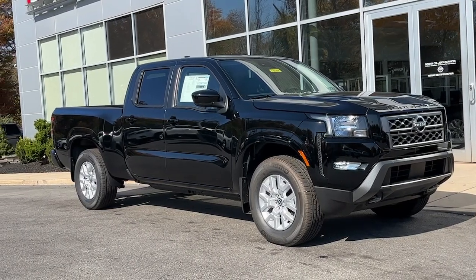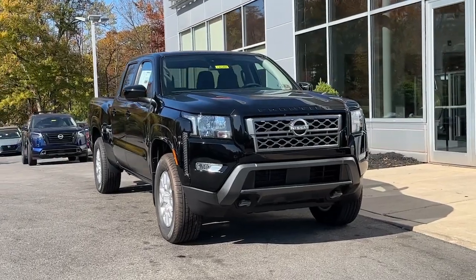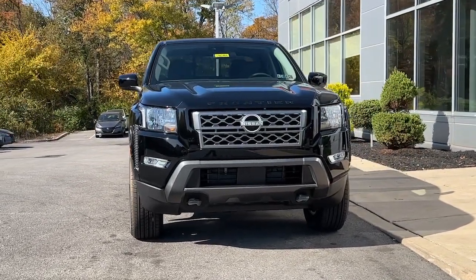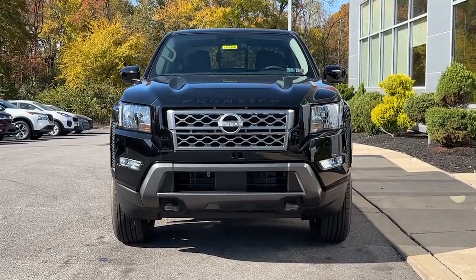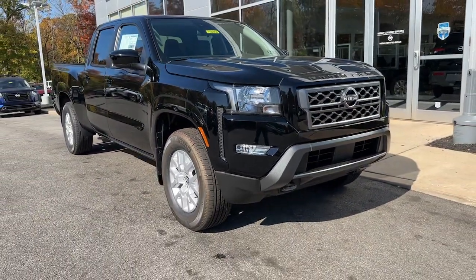Hop into the 2024 Nissan Frontier. Here's a hard-working Nissan Frontier, the mid-sized pickup that's durable, comfortable, and up to the task. Whether you're on the job site or hitting the trail, this rugged partner has your back.